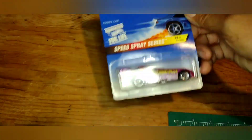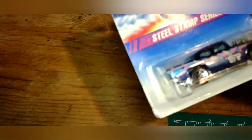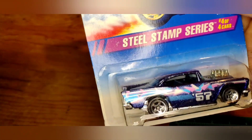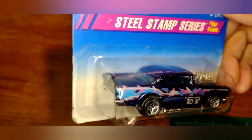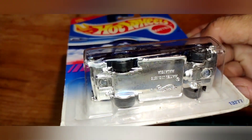Back when they were 84 cents at Walmart, back in '96 to '97 — wow, pretty good deal. Grabbed this out of the Steel Stamp series, car 404 — the '57 Chevy. Beautiful speckled blueish-purple paint job, nice paint job on this one. Got a metal bottom.